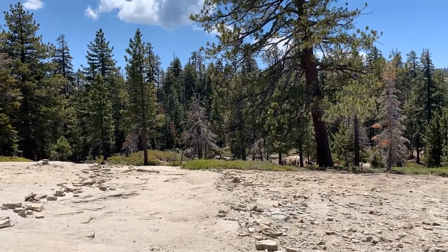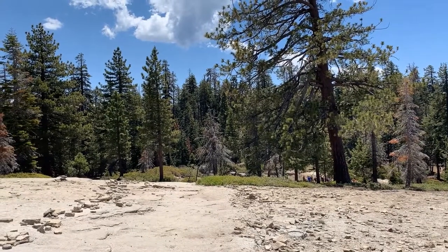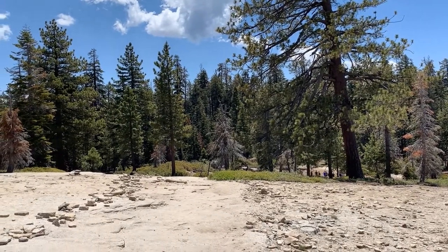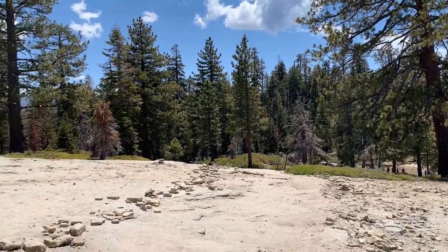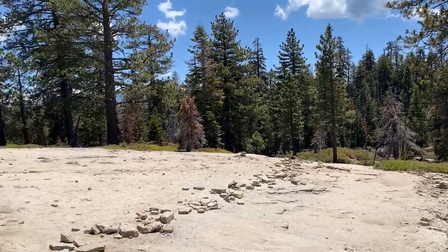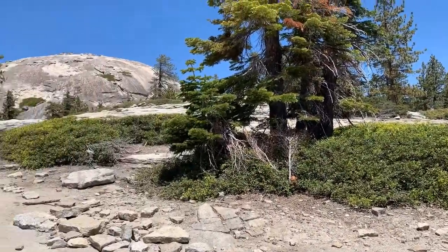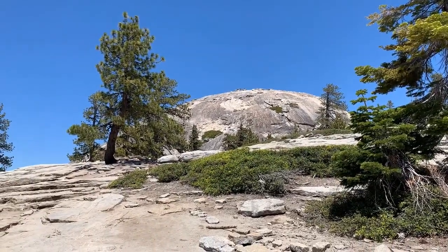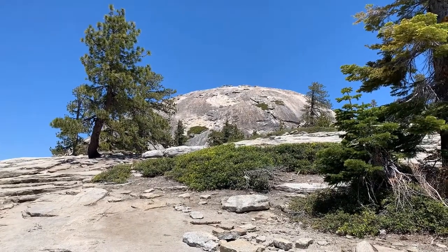This is the Taft Point Sentinel Dome Trail that you can get off Glacier Point Road in Yosemite National Park. This trail is uphill all the way to the dome but it's not bad — it's a gradual incline of elevation. You get to the actual dome and you'll climb on the left side of that, which is higher than where Glacier Point Road ends.